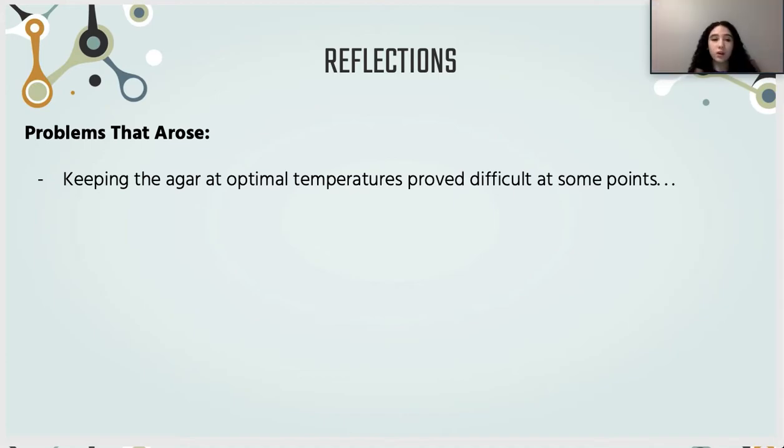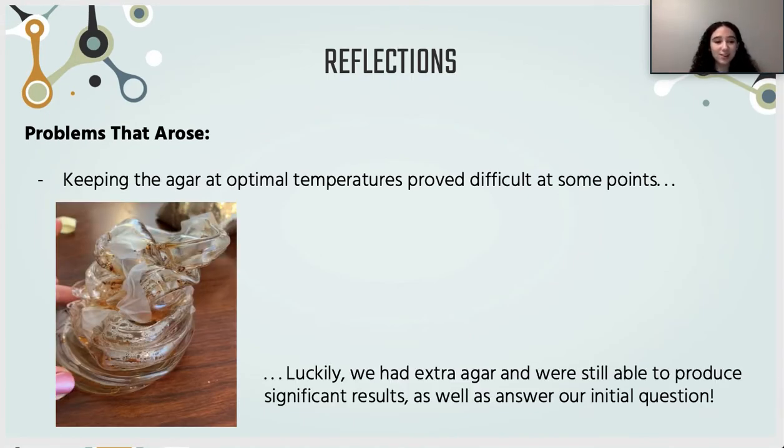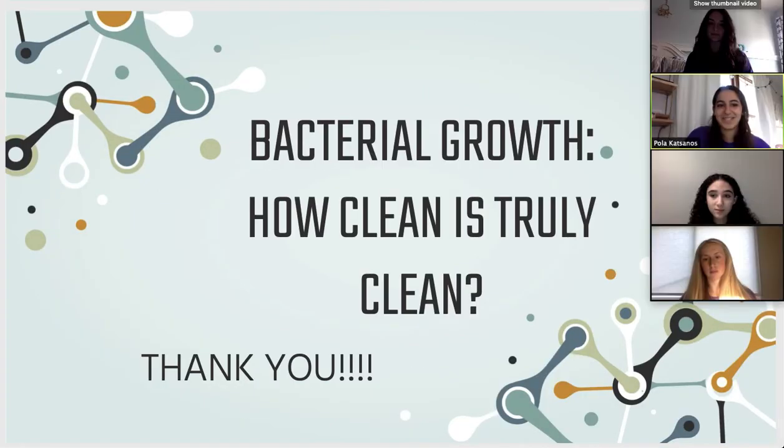There was some experimental error that caused problems during our project. The kit mentioned keeping the agar at temperatures between 80 and 100 degrees Fahrenheit, but sometimes we went outside that range, which led to some error. In one picture you can see that one of our dishes actually melted because it was kept somewhere too hot. Luckily, we had extra agar plates and were still able to test the bacteria at home after those ones got destroyed. We were able to answer our initial question for our experiment. Thank you — that's our presentation.